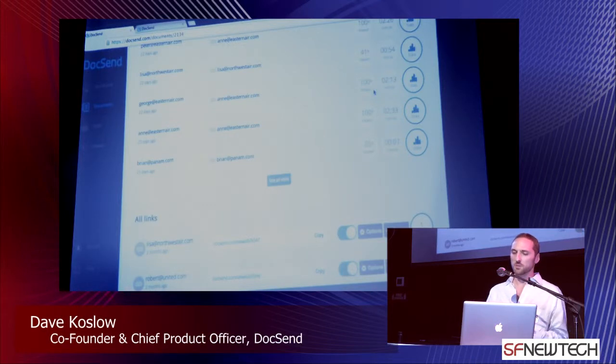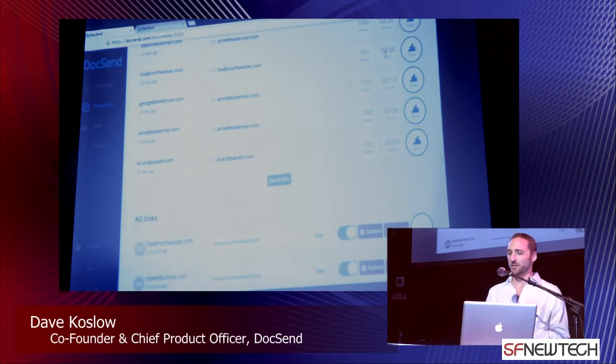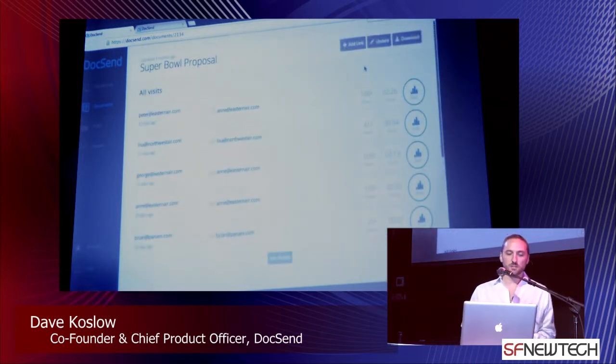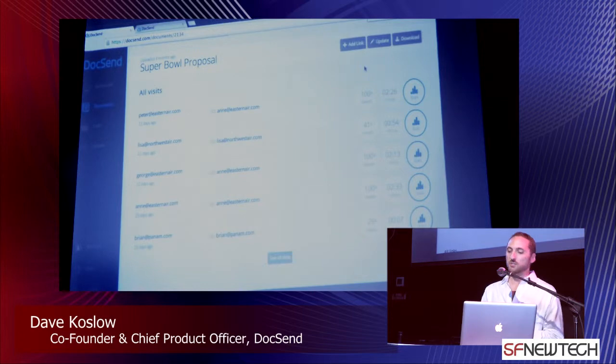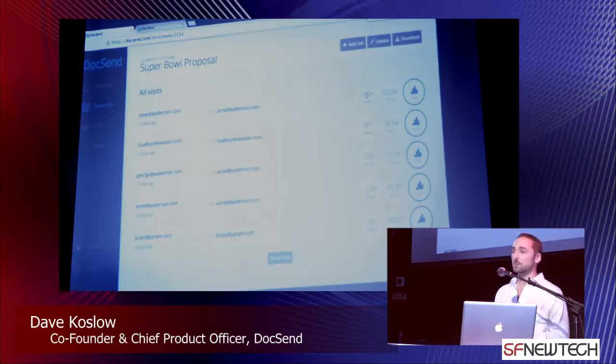Meanwhile, Lisa came in from Northwest and spent not even a minute in the doc — she's looking like Brian, a waste of time. Lastly, Peter came in from Eastern Airlines, also viewed 100% of the document and spent over two minutes. Now we know pretty well: when we have that meeting, Ann, George, and Peter will be there, and we know exactly what to talk about because of those page-by-page stats.